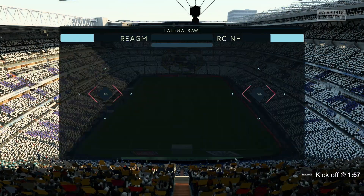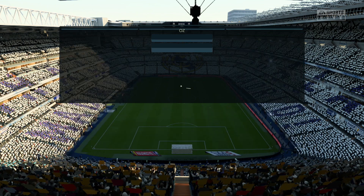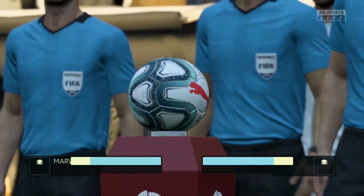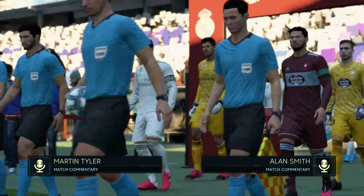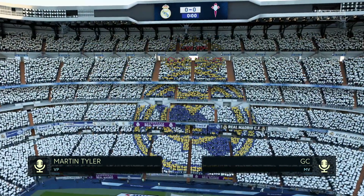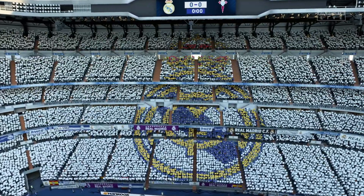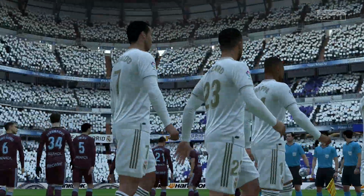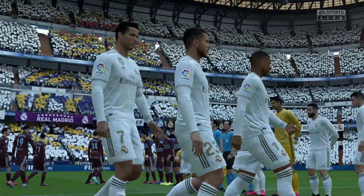This is the beautiful Santiago Bernabeu Stadium where Real Madrid have plied their trade so successfully for decades. Martin Tyler here along with Alan Smith. It's La Liga action coming up very shortly for you. It's Real Madrid and they take on Celta Vigo. I love visiting this ground — I've really not been disappointed with the entertainment on offer, and I don't think I will be today either.